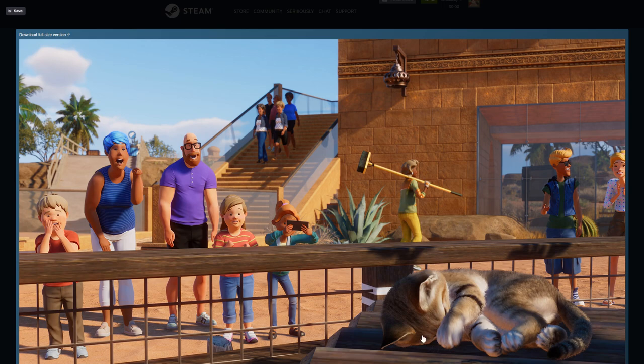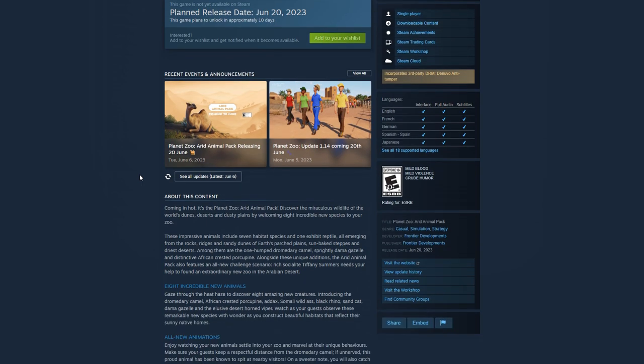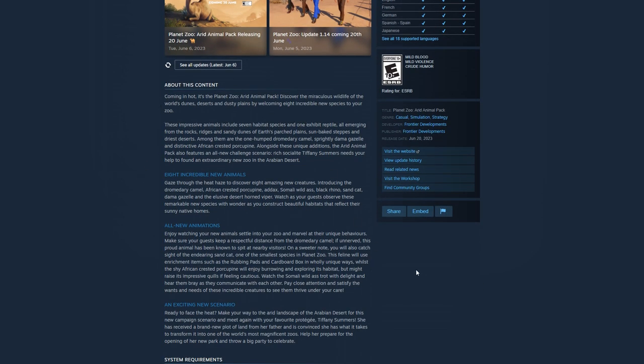Sand cat! There's a sleeping sand cat right here — clearly everyone is extremely excited to see it. Toe beans. Yeah, okay, now I'm really really on board. Coming in hot: it's the Planet Zoo Arid Animal Pack. Discover the miraculous wildlife of the world's dunes, deserts, and dusty plains by welcoming eight incredible new species to your zoo — seven habitat species and one exhibit reptile, all emerging from the rocks, ridges, and sandy dunes of Earth's parched plains, steppes, and driest deserts.